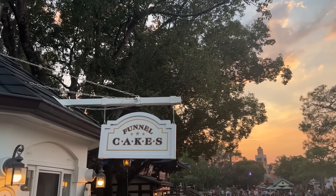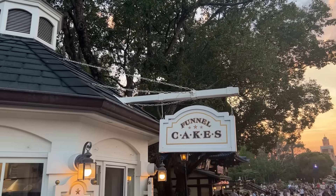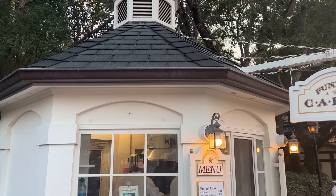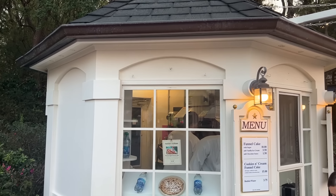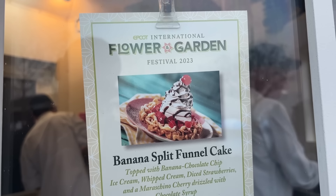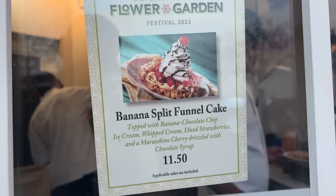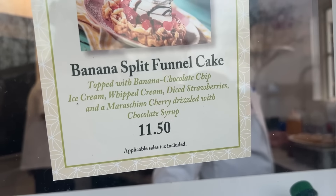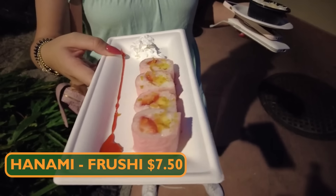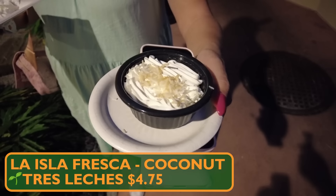We are going to pass the funnel cake stand — I know it's an unpopular opinion, but I dislike funnel cake. They do have a specialty banana split funnel cake for Flower and Garden this year. From Hanami in Japan, we picked up the fruit sushi, or frushi. And from La Isla Fresca, we picked up the coconut tres leches cake.